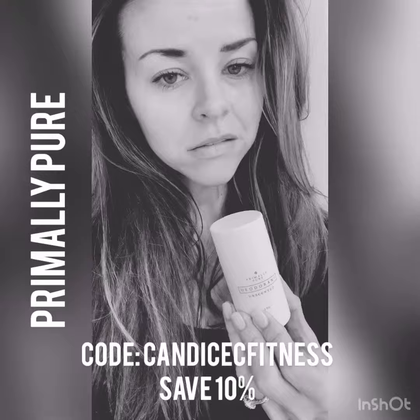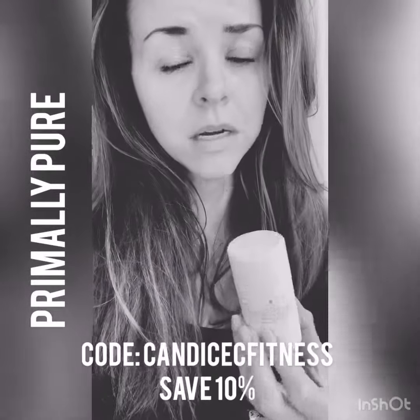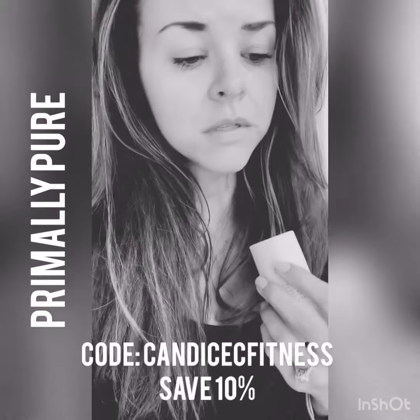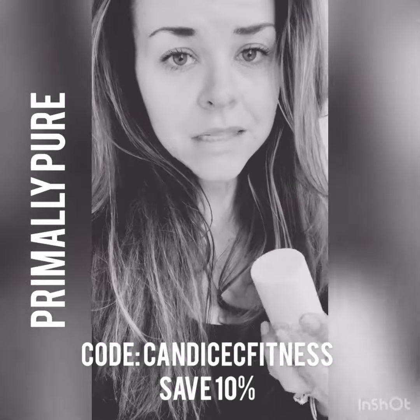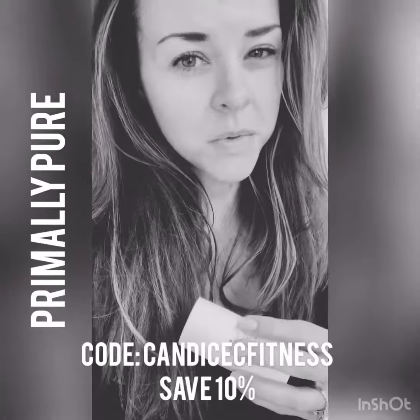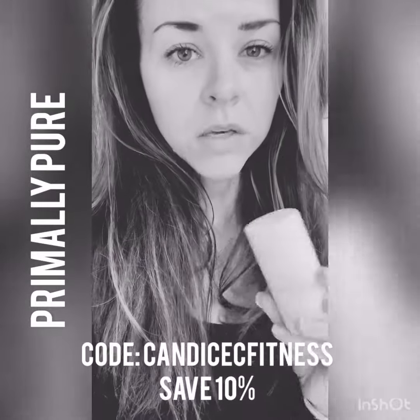Give them a try and I promise you will not be disappointed. All of Primally Pure's products I absolutely love — they have so many oils and moisturizers, and the blue tansy line is my absolute favorite just because it helps with inflammation and stuff like that, which you know I'm all about.